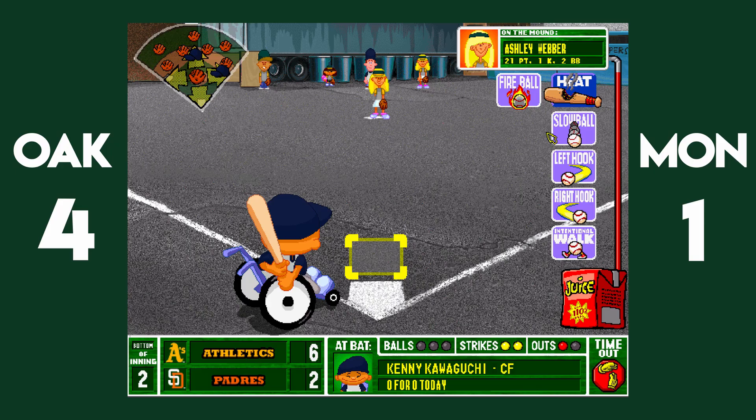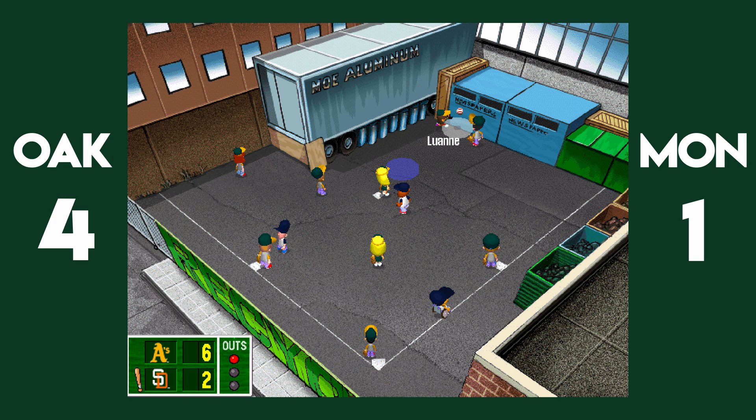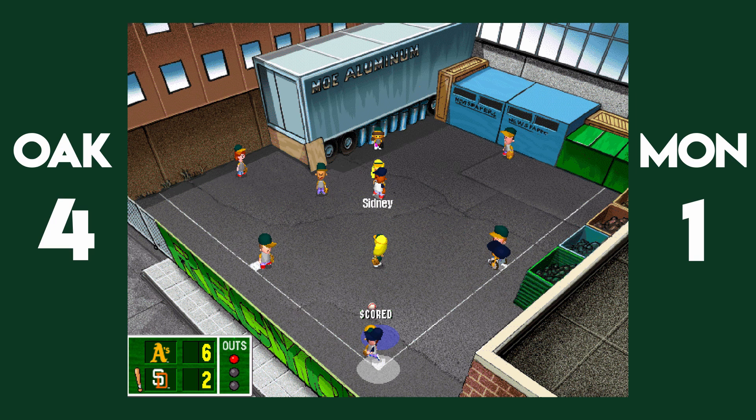Down three here, bottom two. Kawaguchi's not typically a threat, but he is when he's got a screaming line drive to the right center field gap. The wind of the week can't handle that. But they also can't get that ball in fast enough to keep Kawaguchi from scoring. Oakland's struggling to keep that run differential up. They're up 3-1 on the Expos.